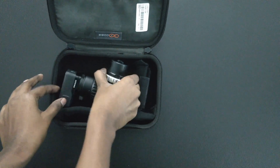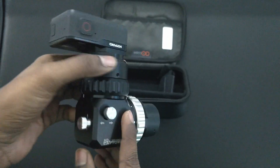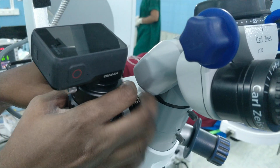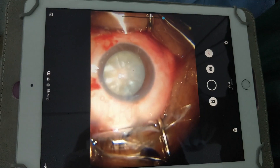We have mounted the GoPro camera to the side scope of the surgical microscope, which is paired with a tablet through the GoPro app. This video recording system has turned out to be extremely useful during the COVID times.